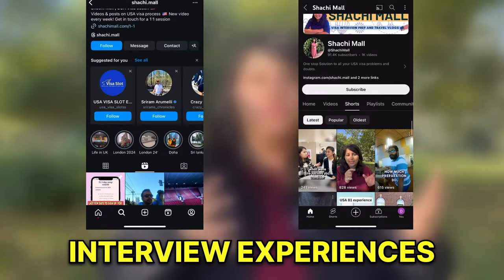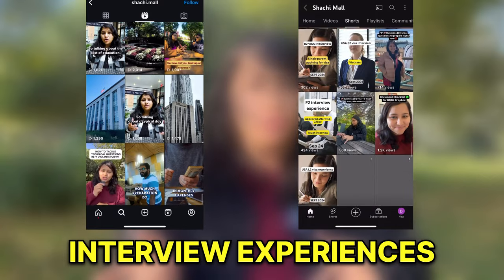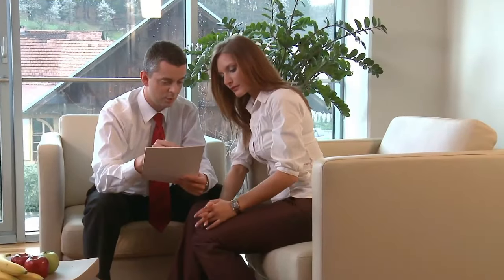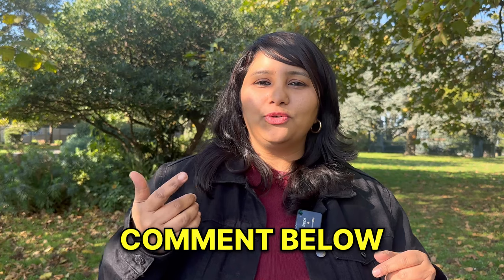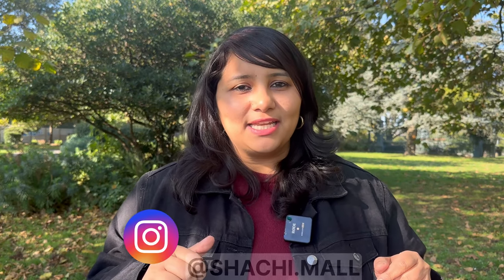I hope you found this video and all the information shared useful. We regularly upload interview experiences as shorts on YouTube and reels on Instagram, so do check those out — you'll get an idea of the actual questions being asked in interviews. If you have any more doubts, feel free to leave them in the comment section below. You can also DM me on Instagram — my handle is @shachi.mal.